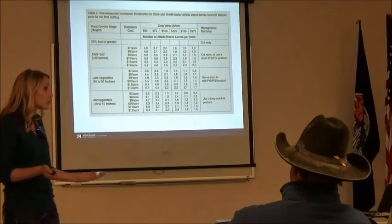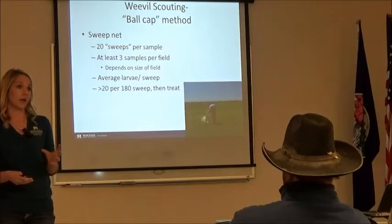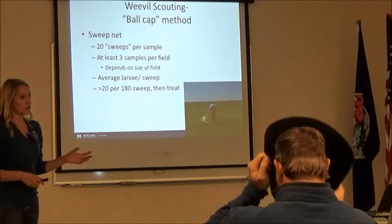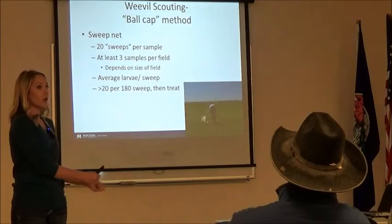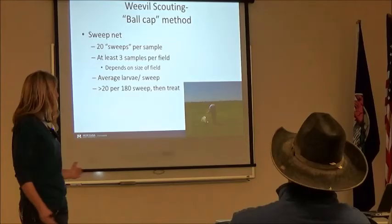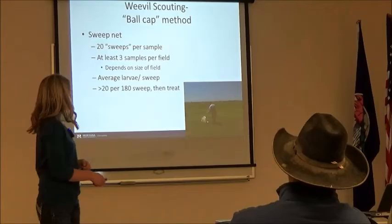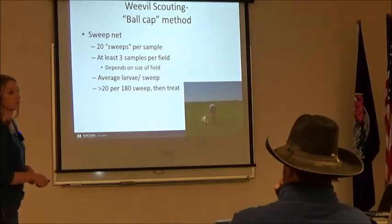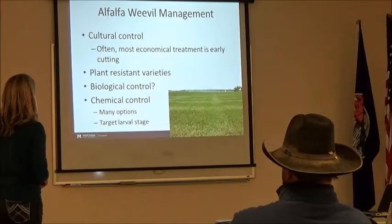It's kind of complicated — a lot of information needed. That's usually why the ball cap or sweep net method is used. With the sweep net method, you go to 20 different spots randomly throughout your field, put the net right at canopy height, and go 20 times back and forth 180 degrees. Make sure it's 180 degrees to be as accurate as possible. Go through your field several times at several different locations, count how many larvae you get, and divide by how many sweeps you did. When you are at more than 20 larvae per 180-degree sweep, then you treat. It's a little bit easier than knowing hay value, treatment costs, height, and all that stuff.